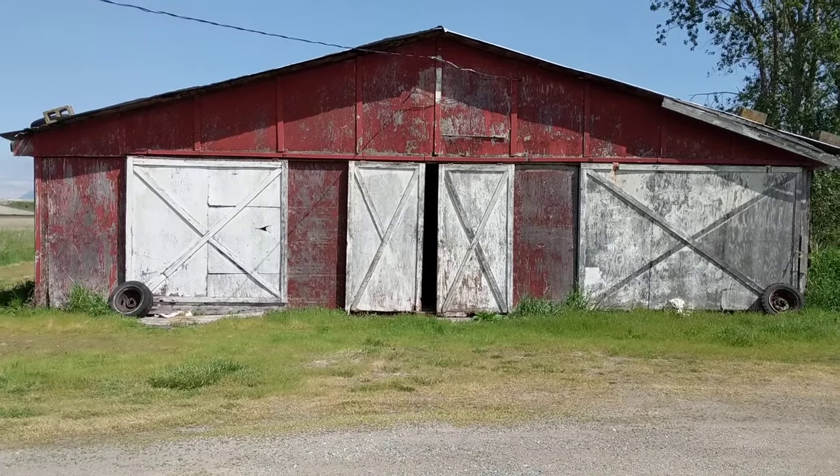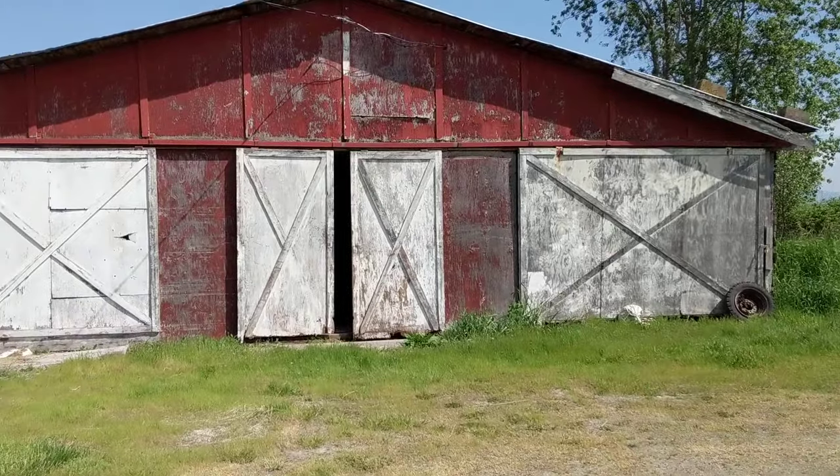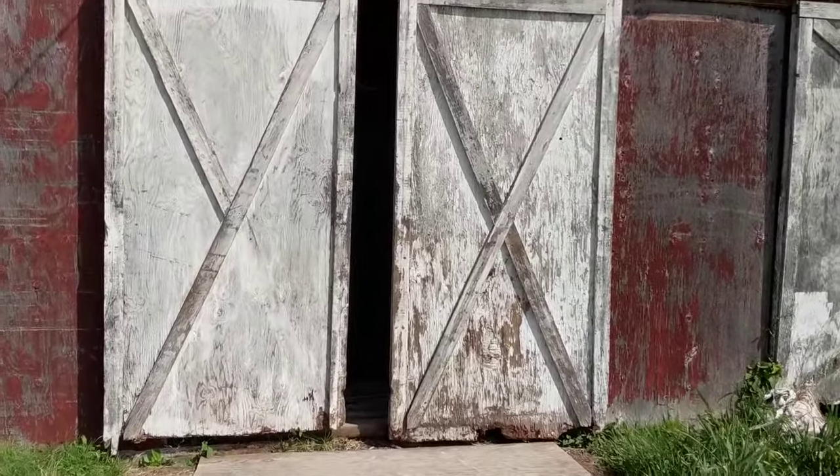Hey guys, Machines of Mal here. You probably noticed in the last few videos I've been hinting that there's a big surprise coming for the channel. I figure I better show it to you because I can't keep it a secret anymore. It's just inside this barn here.